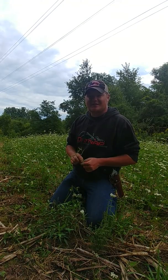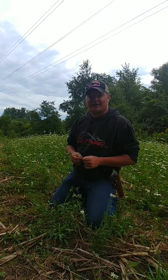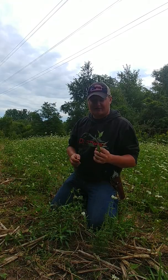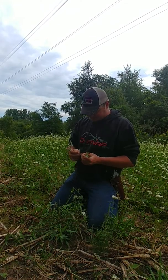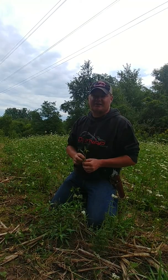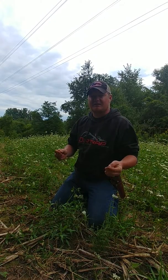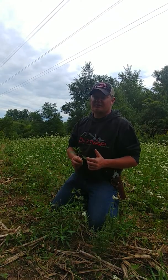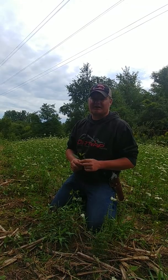Thanks everyone for tuning in to this Wednesday Weed of the Week. I'm Ben Williams from Old Tin Cup Habitat Restoration Enhancement. If you like this video, please give us that thumbs up. Drop your comments down below if you've seen Devil's Beggar's Tick in your fields or food plot edges. Don't forget to share this content with your friends and family or on social media. Subscribe to the channel — so you get all of our updates for Weed of the Week Wednesdays, Management Mondays, and Food Plot and Forestry Fridays.